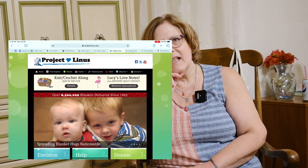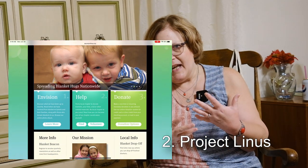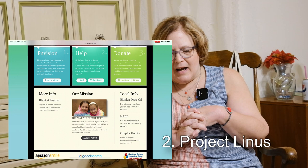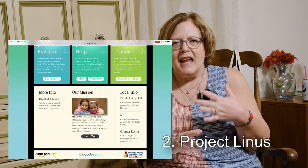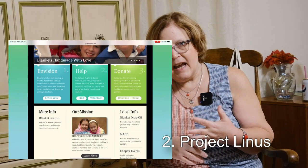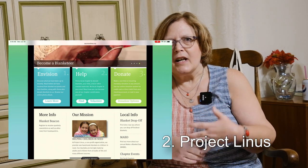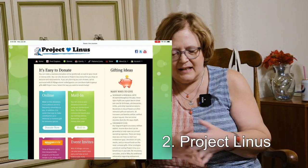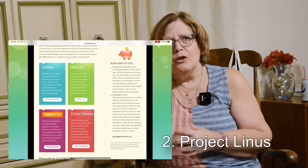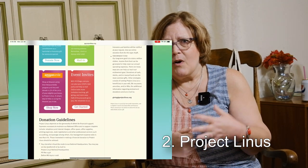The next one is Project Linus. Project Linus supplies security blankets to children in need — hence the name Linus. There are many patterns on the website that you can use for the blankets, and there are also knitting and crochet patterns available as well. The website lists the organizations, addresses, and who to contact. Some of these places have local chapters, so definitely check the website for those.